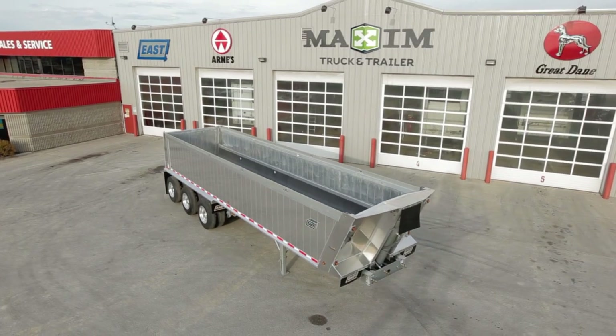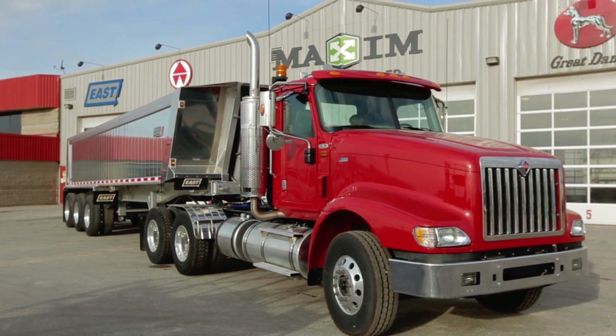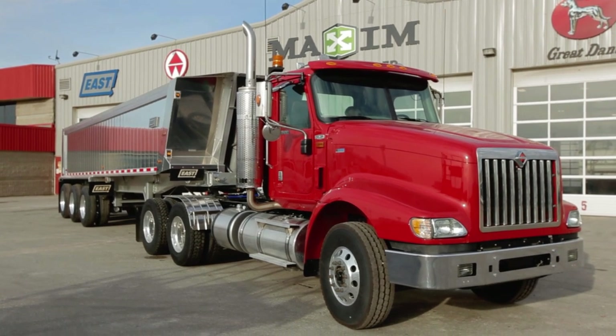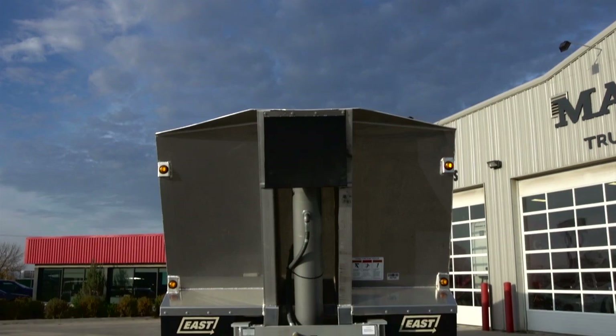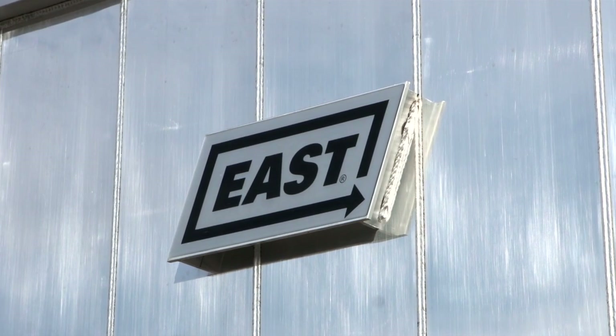When you make your living on the road, you need a trailer you can rely on. The East End Dump is 3,000 pounds lighter than conventional steel trailers and its aluminum construction will not rust, allowing for greater payload, appearance and resale value.